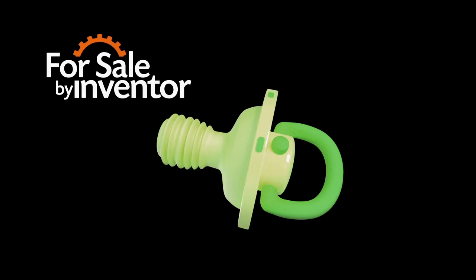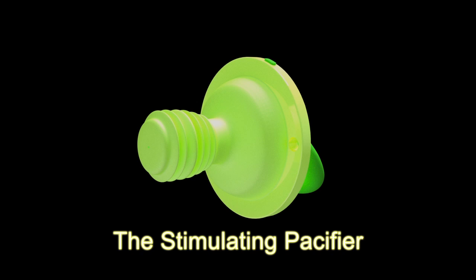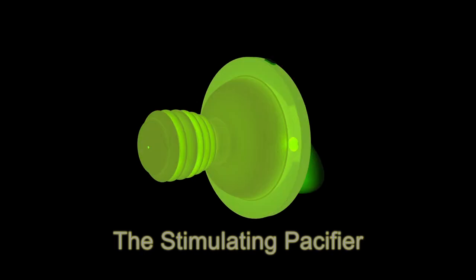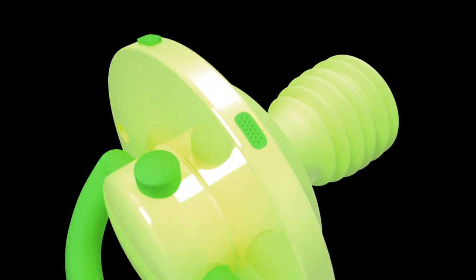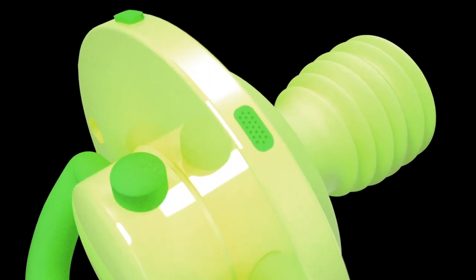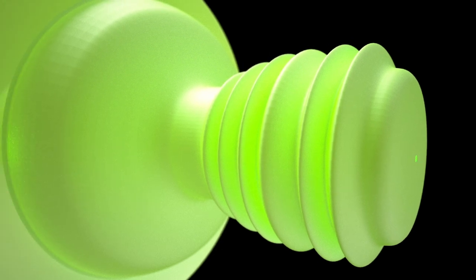Extra stimulation serves as a distraction during teething. This is why the Stimulating Pacifier was invented — a pacifier with the ability to glow in the dark, emit sound, dispense flavors, and release fragrance in order to provide a more stimulating experience for a teething child.